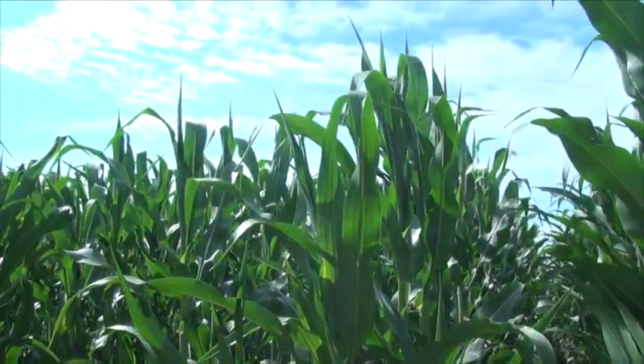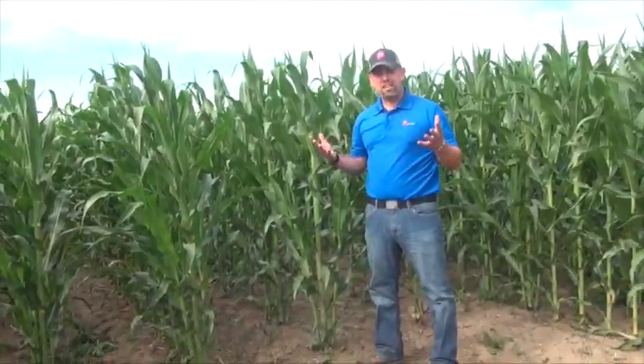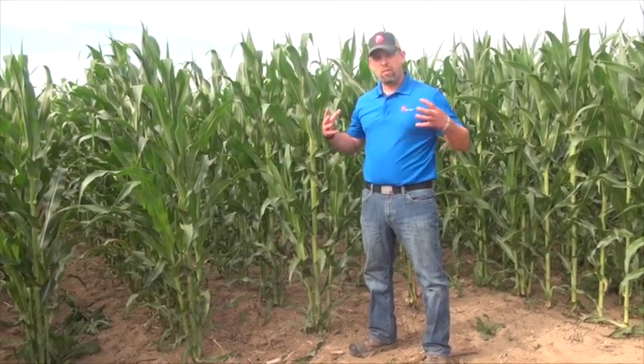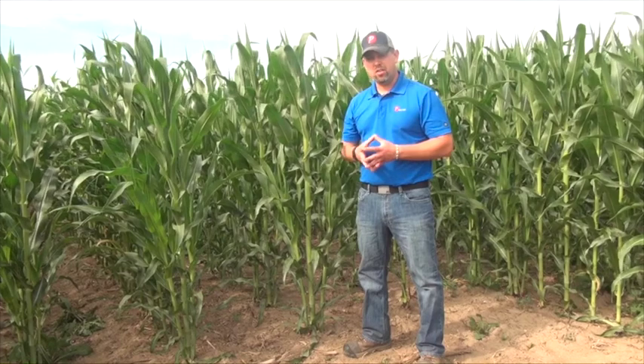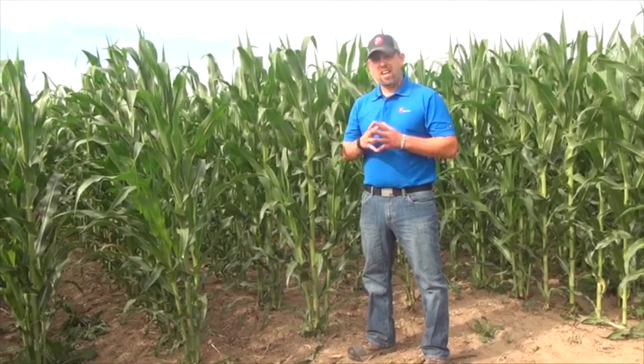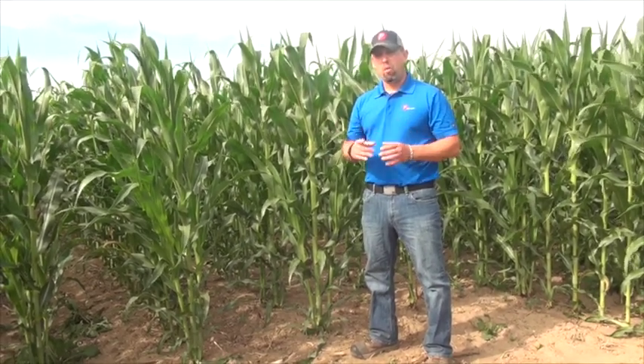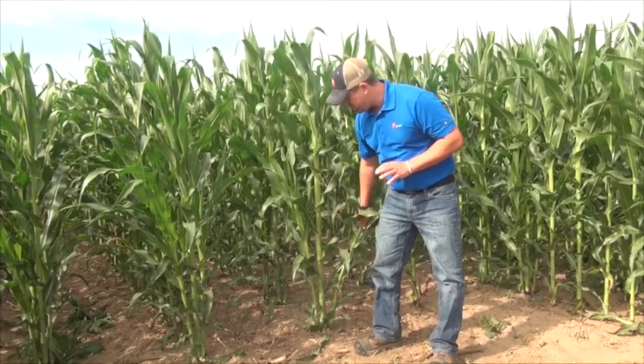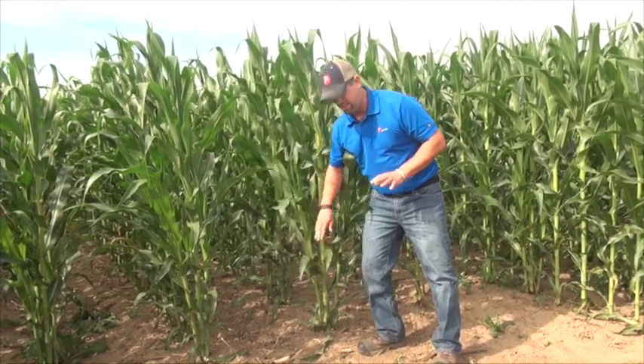So why does this happen? Well, I usually attribute it to — it's a good thing. It usually means your yield environment is really good. That corn plant wants to grow. It's a grass, so it's throwing out more tillers, possibly more cobs. At the end of the day, you only want one cob. That's your major yield, and it's going to come off of here. Most of the time, almost every time, these tillers don't amount to anything.